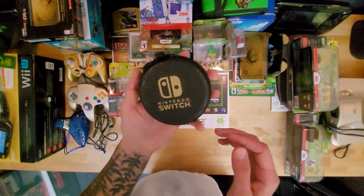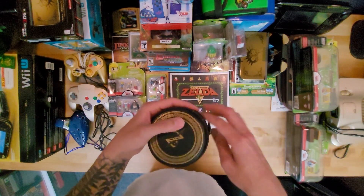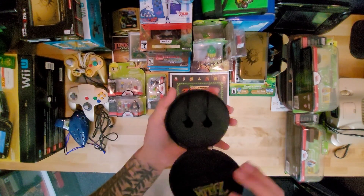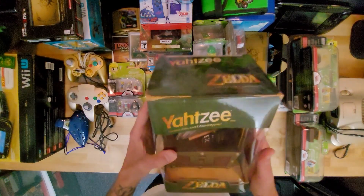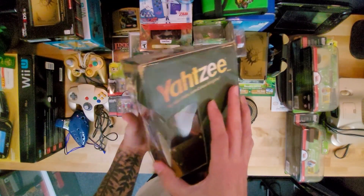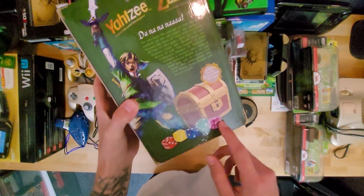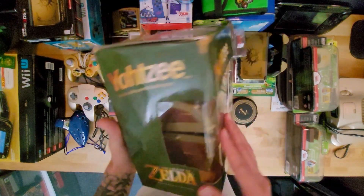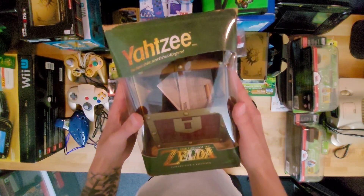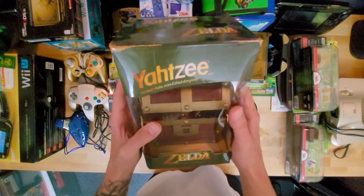We have the Zelda Breath of the Wild headphones — my headphones actually broke. I use them when I do cassette tapes so I can listen. Only one of the ears worked, but I did keep the case. Then we have Yahtzee, Zelda edition — got a little squished. The dice are all different colors and you shake it in the chest.